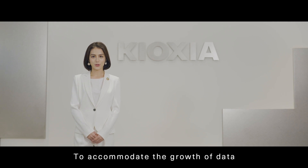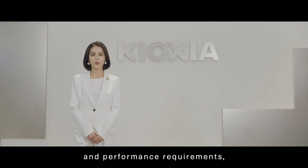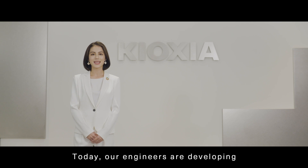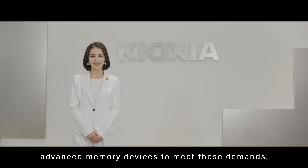To accommodate the growth of data and performance requirements, Kioxia introduced BiCS Flash 3D Flash memory technology. Today, our engineers are developing advanced memory devices to meet these demands.